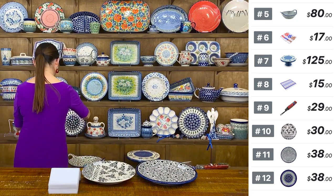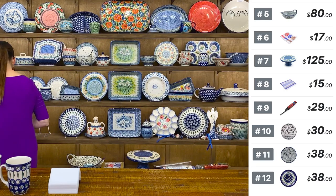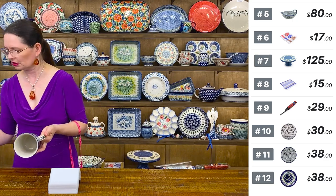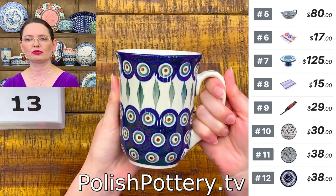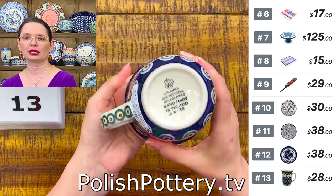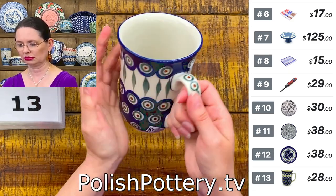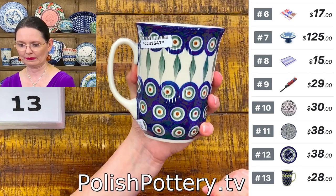I like the black and white patterns — they are so elegant. The bistro mug I have holds 17 ounces brimful, comfortable handle, perfect for tea or coffee — $28. Made by Ceramika Artystyczna in the same Pickle Leaves traditional pattern. Shape number 812.